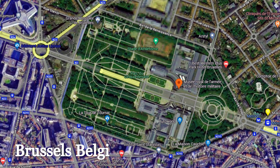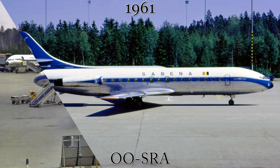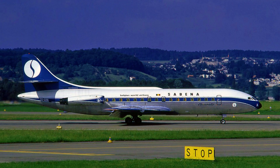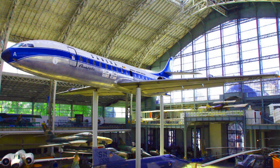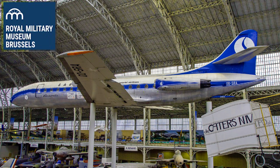Now on to Brussels, Belgium, for our next museum-housed Sud Aviation Caravelle. This aircraft first flew in January of 1961 and was delivered to Sabena, the flag-carrying airline of Belgium at the time, later that month. This airliner would continue flying for Sabena until 1974, when it was retired. There are some records that this aircraft was briefly leased to Tunis Air, but we cannot find proof one way or another. Since 1977, this aircraft has been part of the aviation wing of the Royal Museum of the Armed Forces and Military History in Belgium.